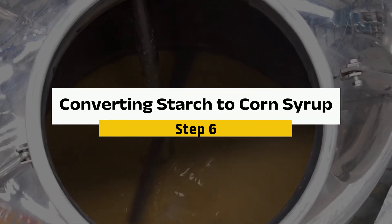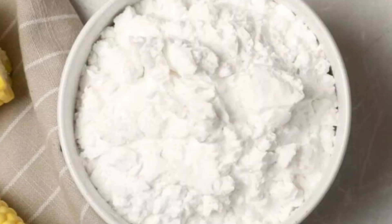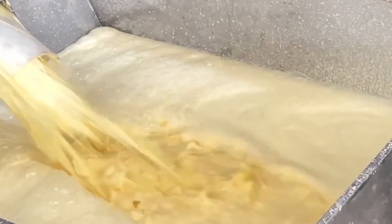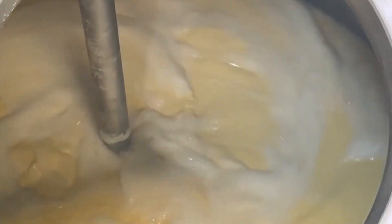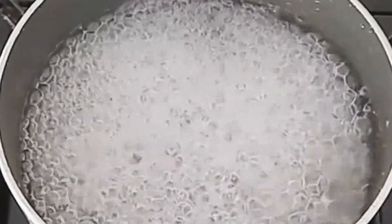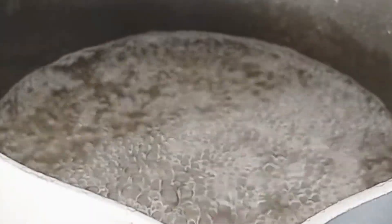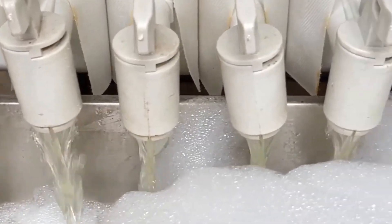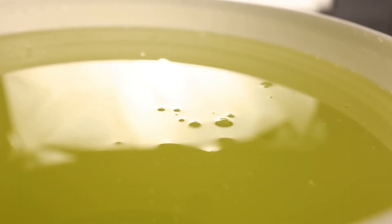Step 6: Converting Starch to Corn Syrup. Here's the big moment. The starch is transformed into syrup through a process called acid hydrolysis — the wet starch is mixed with a weak acid and heated, breaking it down into simpler sugars. The longer the process runs, the more starch gets converted into sugars, making the syrup sweeter. Once the desired level of sweetness is achieved, the mixture goes through filtration to remove impurities, clarification to refine it further, and evaporation to remove excess water. And just like that, you have pure liquid corn syrup ready to sweeten the world.